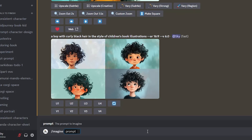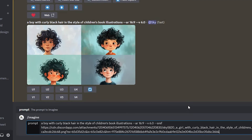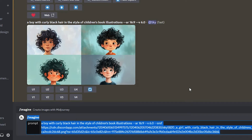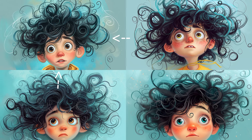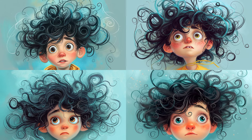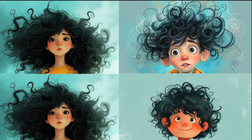Now let's try the same prompt again with a boy with curly hair, but this time I'll add the new style reference feature so we can compare. You can simply copy and paste the prompt to save time, and at the end add --sref, then copy the URL of the image we're using as a reference and paste it here. Wow, that's cool — we have a boy with curly black hair in the same style and aesthetics as our first image of the girl. Here is a comparison with and without the style reference feature.